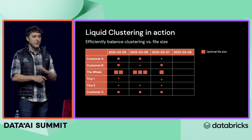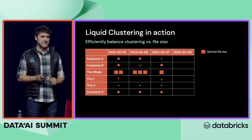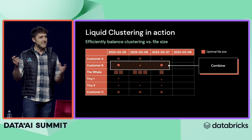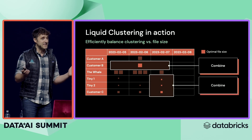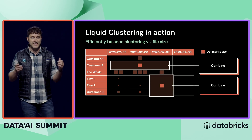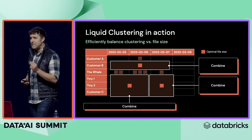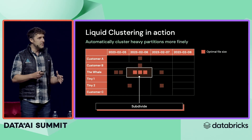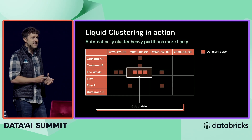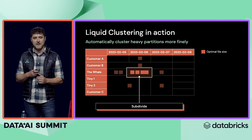Liquid clustering breaks this down so that we no longer have to partition at these rigid boundaries. Instead, we can look at smaller data sets and collapse them across a dimension. We can do it across the other dimension too, or even in both dimensions at the same time, picking the optimal file sizes based on the actual data present in your table. And it works in both directions — it's not only about combining data, but also splitting those whales up so you can filter at a finer granularity.